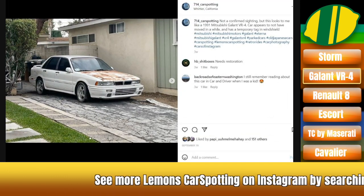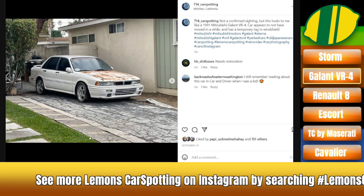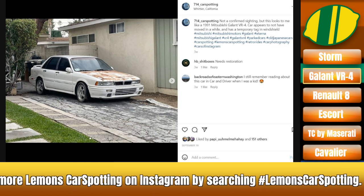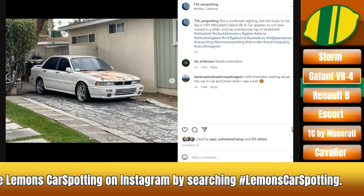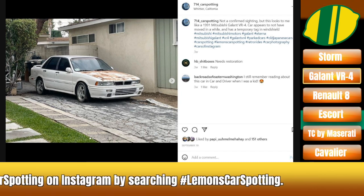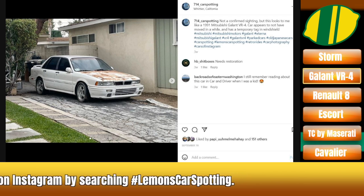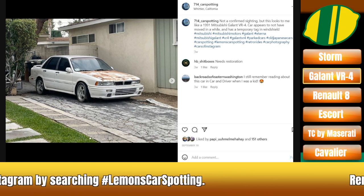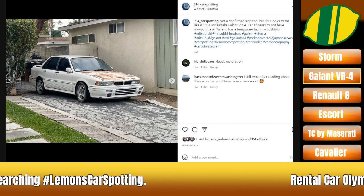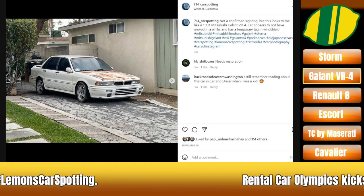It's a Galant VR4. There's one car that real die-hard DSM people — there's one car they refer to as being sort of like the Lancer Evolution 0 or Evolution 1, sort of before they started calling it that. Or maybe it's just a US thing where we didn't get the Lancer Evo until much later, that the Galant VR4, which we did get, is essentially the same thing. But this is a car that you never see.